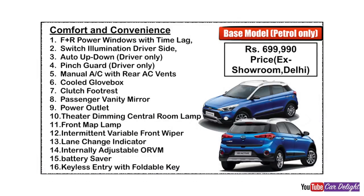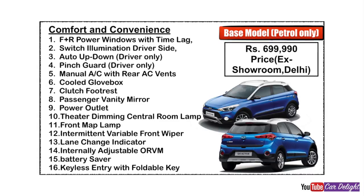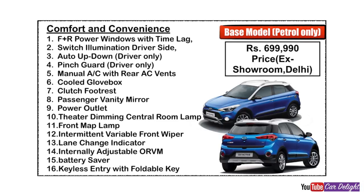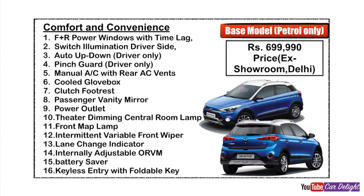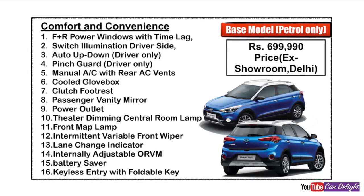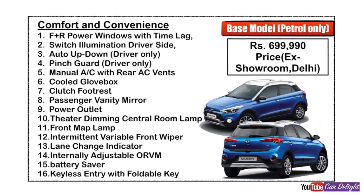Base variant comfort and convenience features include: power windows with auto-up on the driver side and pinch guard, manual AC with rear AC vents, a cool glove box to keep beverages, clutch footrest, and a dead pedal.